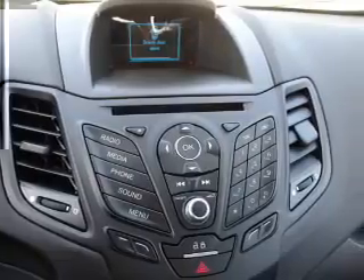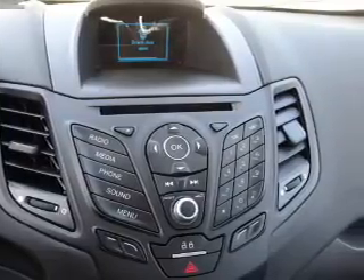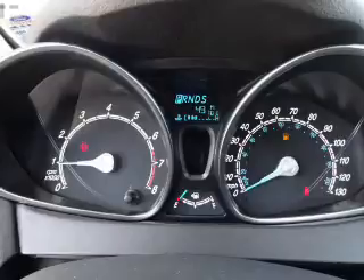An adjustable tilt steering wheel, cruise control, a trip computer, an MP3 player, and power outlets.